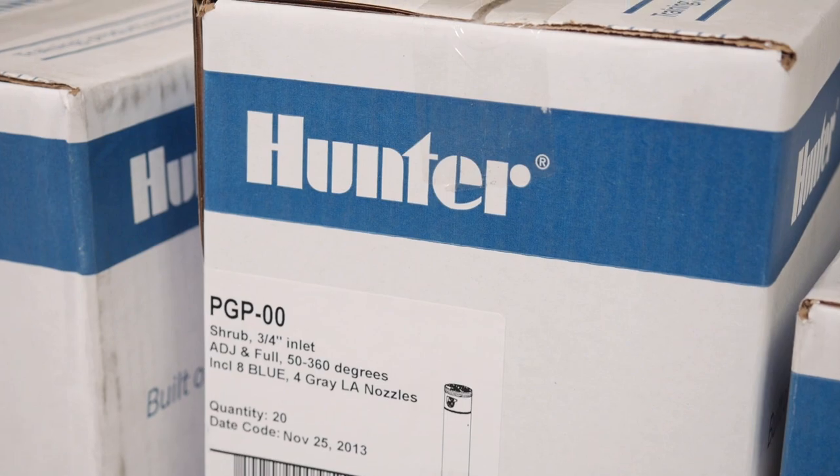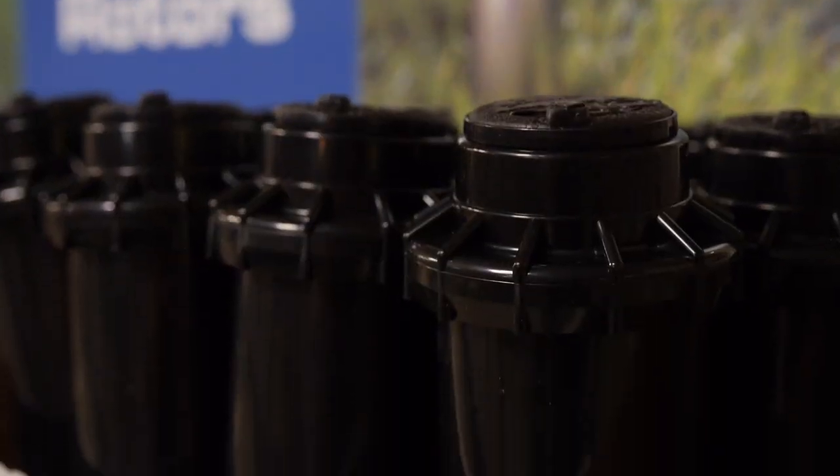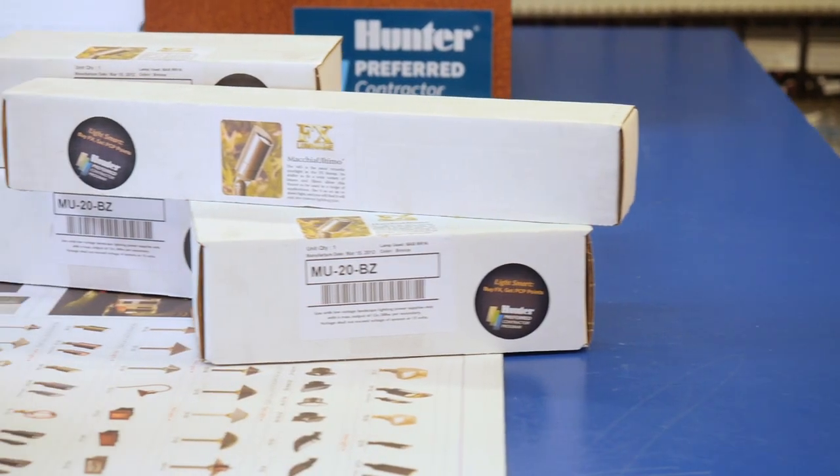Are you getting all your purchasing value? With Hunter you can buy whatever you need to get the job done and earn points along the way. The Hunter Preferred program rewards you simply for purchasing Hunter and FX Luminaire products.